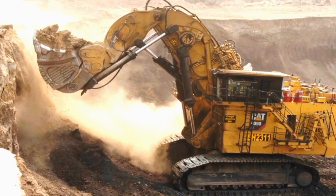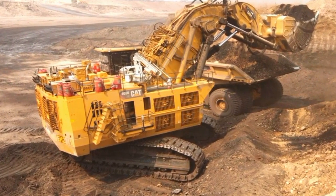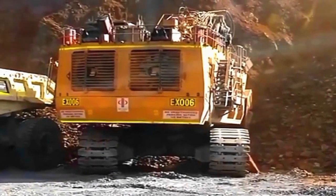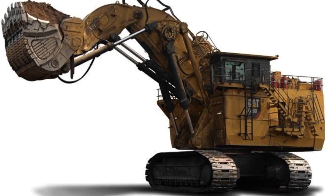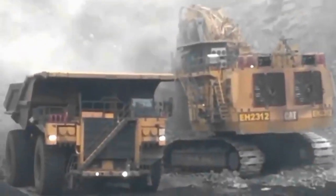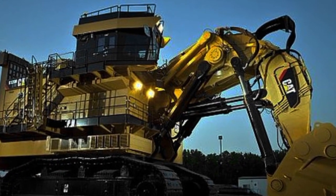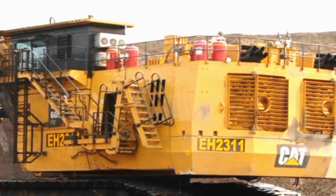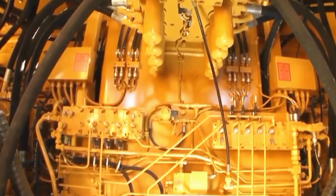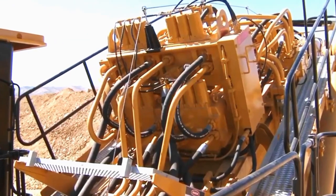Maintenance and Serviceability. The Caterpillar 6090 FS mining excavator distinguishes itself not only through its robust performance, but also through its thoughtful approach to maintenance and serviceability. Recognizing the critical importance of minimizing downtime in mining operations, Caterpillar has engineered the machine with accessibility and ease of maintenance in mind. The excavator features strategically located service points, simplified diagnostics, and modular components, streamlining routine maintenance tasks and reducing the time required for servicing. This design approach enhances overall reliability and ensures that maintenance personnel can efficiently address issues, ultimately maximizing the excavator's uptime.